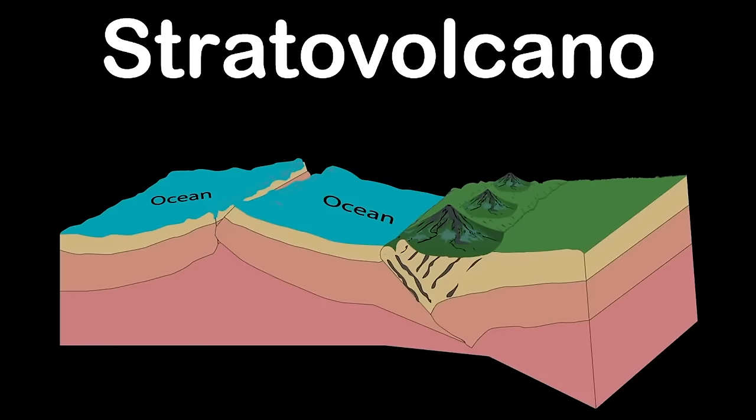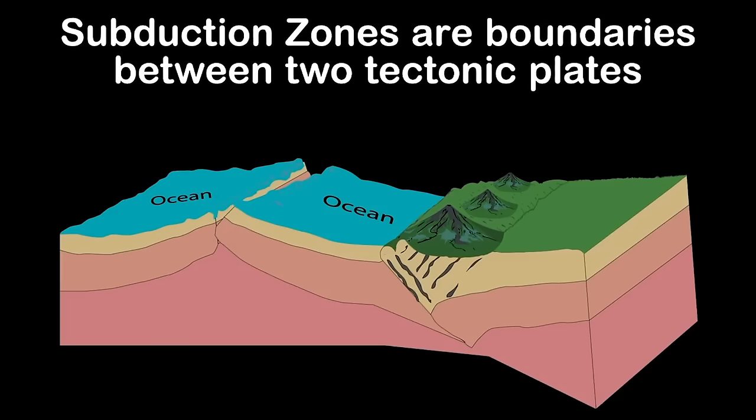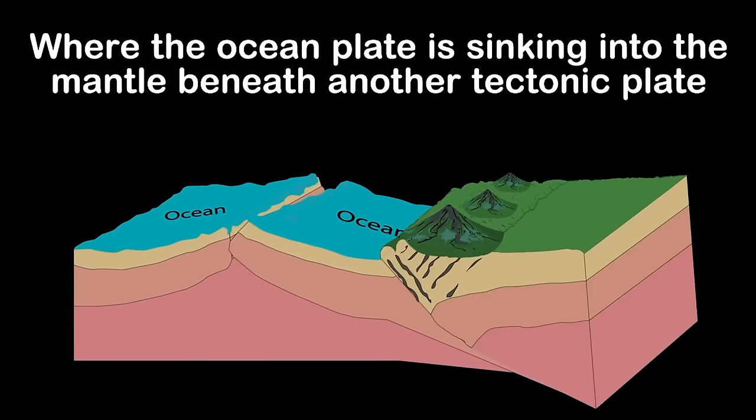Stratovolcanoes are most commonly found in subduction zones. Subduction zones are boundaries between two tectonic plates where the ocean plate is sinking into the mantle beneath another tectonic plate.